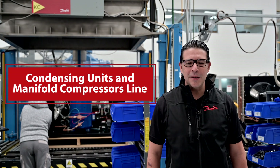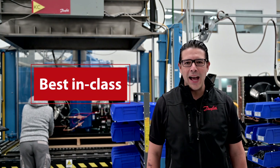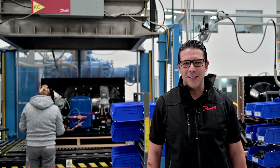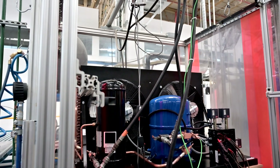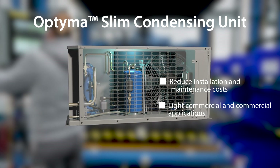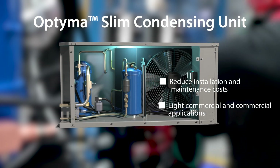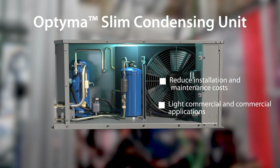This is our condensing units and tandem production line. We have the best-in-class process to ensure highest product performance and quality standards. Optima condensing units, now made right here on the US-Mexico border, are built to reduce installation and maintenance costs and are ideal for light commercial and commercial applications.